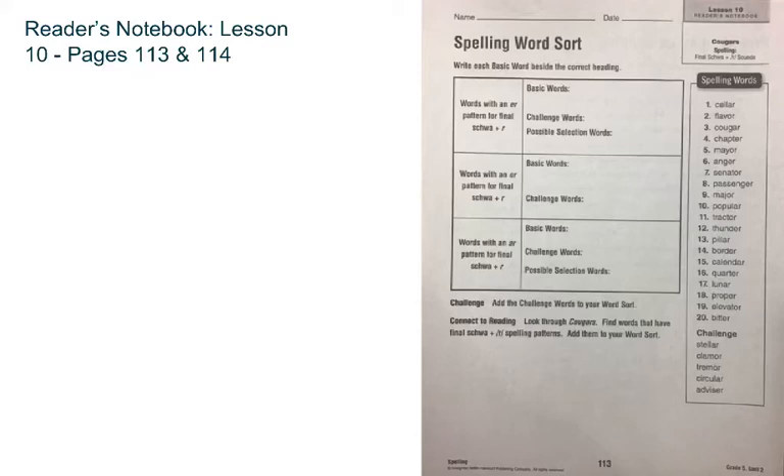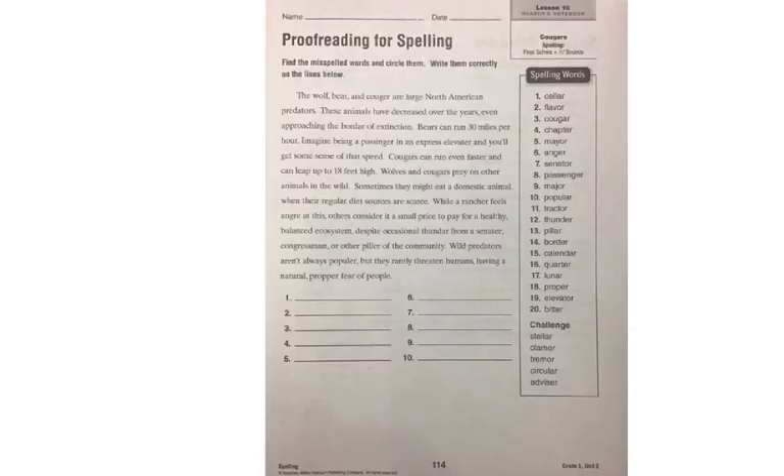Good morning, class. Today we are working on Lesson 10, Reader's Notebook, pages 113 and 114. Today we have our spelling word sort, which I'll review with you, and then you have your usual weekly proofreading for spelling, where you're going to identify errors of misspelled basic words from your list, and circle them in the paragraph, and then correct them on the line below.